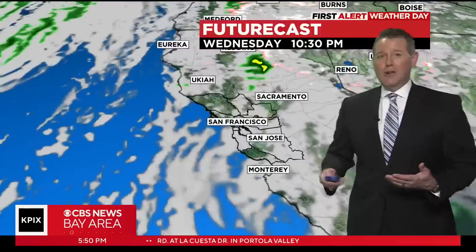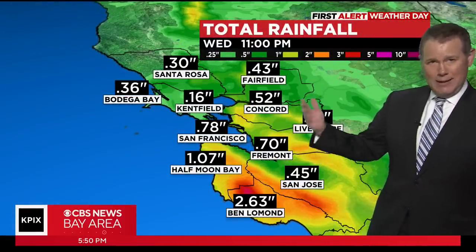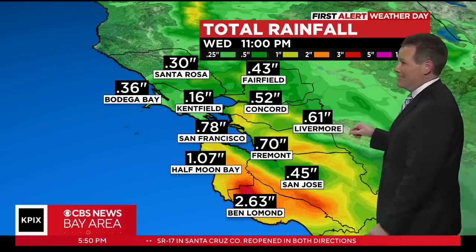Then we get a chance to catch our breath. There's a hint of a shower chance north of the Golden Gate on Thursday, but we're not concerned about that at this point — something we'll be able to hone in on once we get past this system.